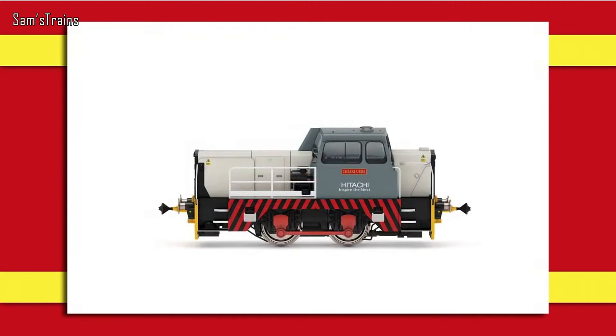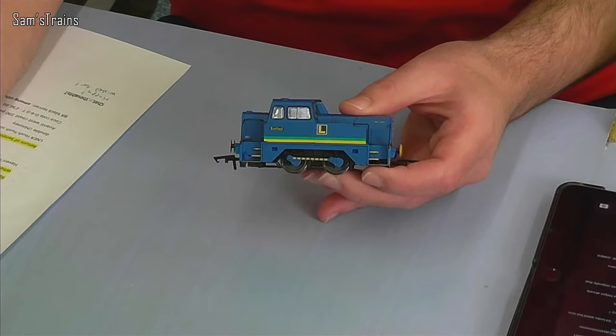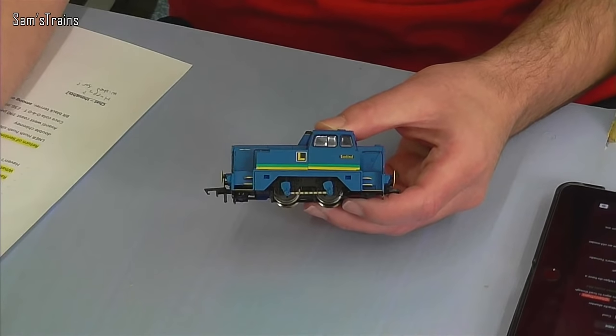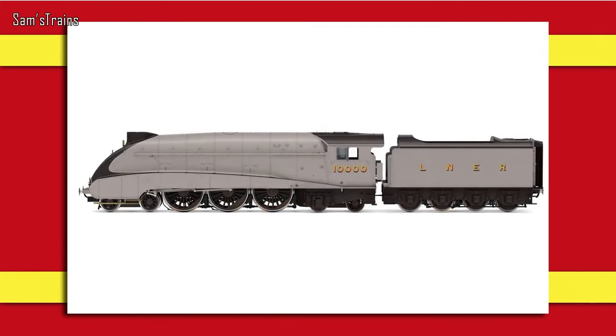There are also some locos returning from previous ranges. First is the return of the Sentinel, which has been partially retooled to depict a slightly different version. The Hitachi version on screen is priced at £83.99, and there's at least one other version coming out in blue. It's great to see Hornby going back and servicing their old toolings to keep using them and making them even better.